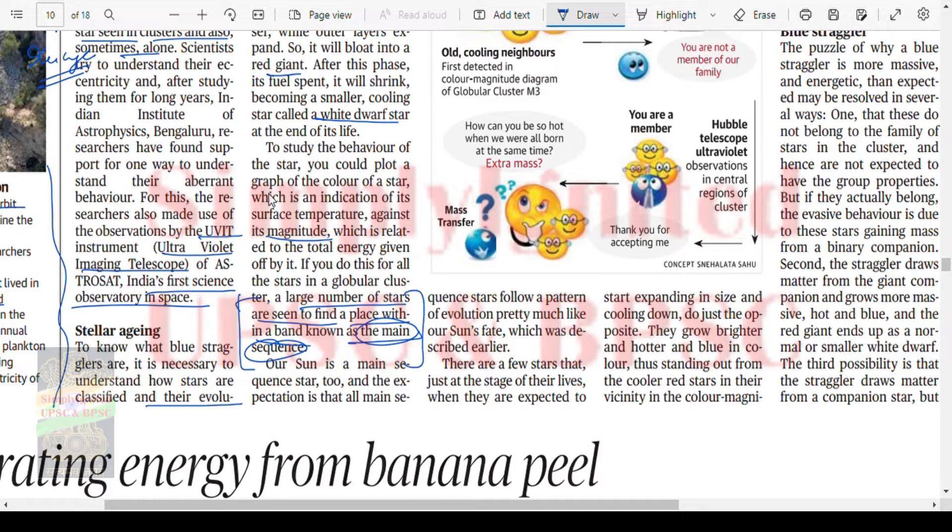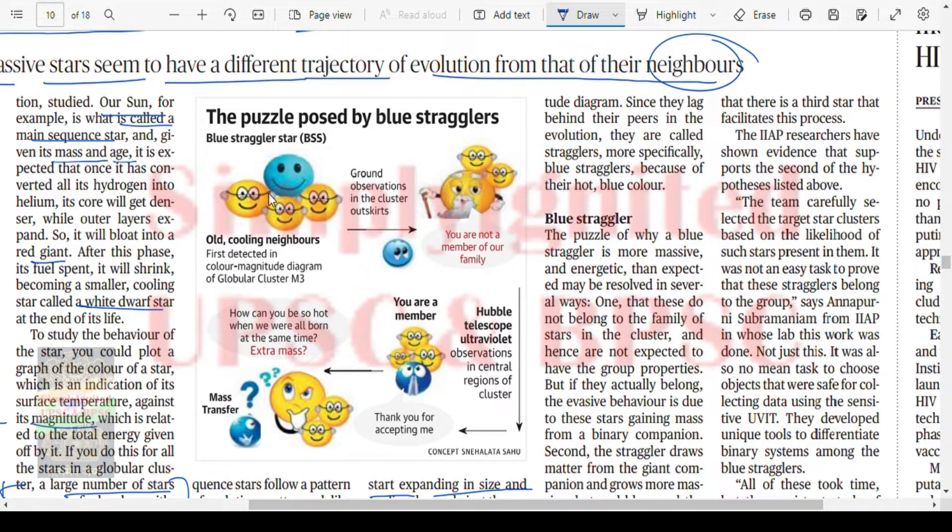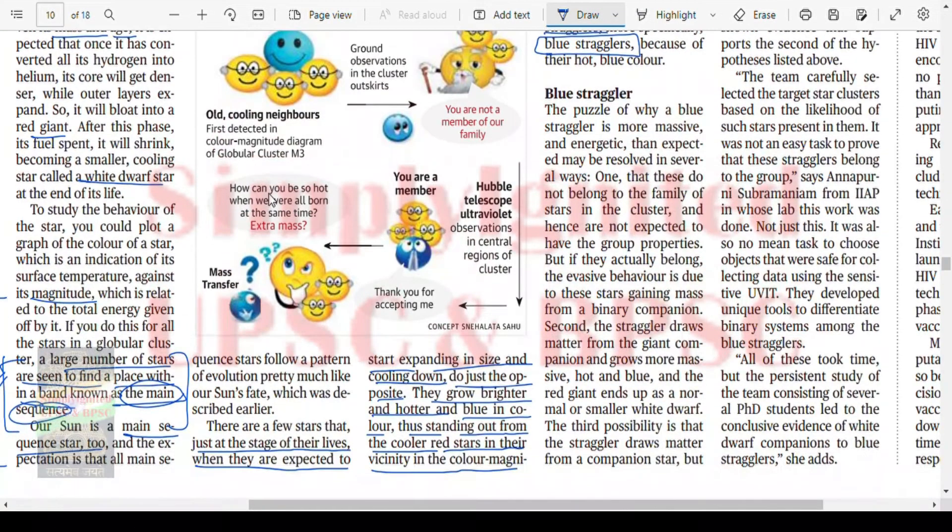This is an important point — you have to understand it, read it, and make a note of it, because in the science and technology section of the prelims paper you may find a question on this. Our sun is a main sequence star. The exception is that there are a few stars that, just at the stage when they are about to expand in size and cool down, do just the opposite — they grow brighter, hotter, and bluer, standing out from cooler red stars in their vicinity in the color-magnitude diagram. Since they lag behind their peers in evolution, they are called stragglers — more specifically blue stragglers, because of their hot blue color.